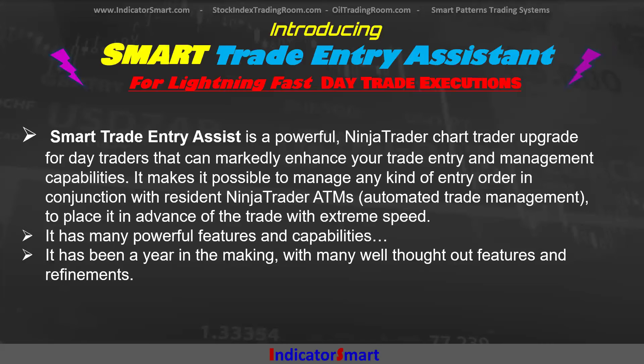Smart Trade Entry Assist is a powerful NinjaTrader chart trader upgrade for day traders that can markedly enhance your trade entry and management capabilities. It makes it possible to manage any kind of order entry in conjunction with the resident NinjaTrader ATMs — automated trade management — to place it in advance of the trade with extreme speed. It has many powerful features and capabilities. We've been about a year in the making and refining these with many well-thought-out features and refinements.